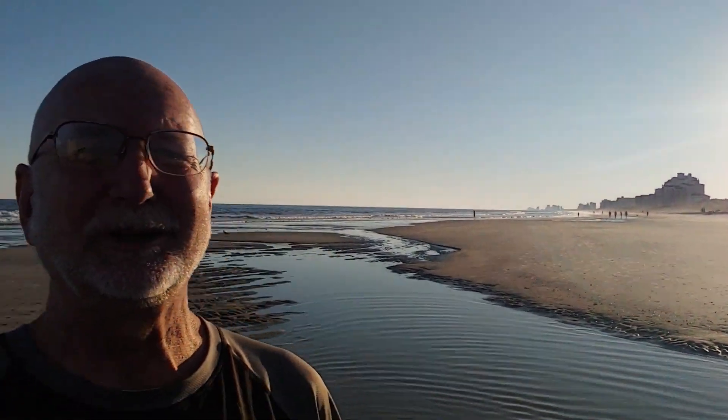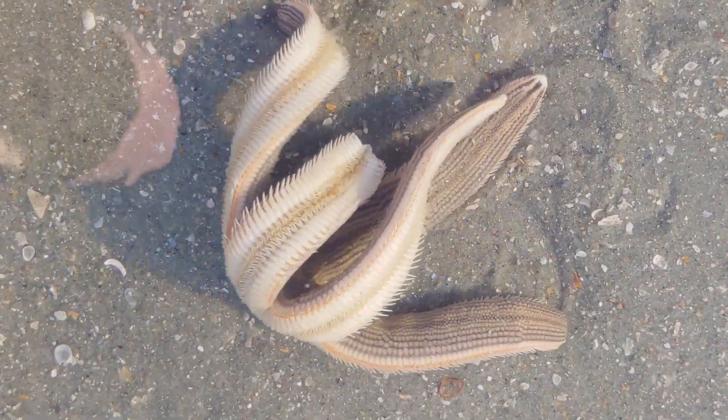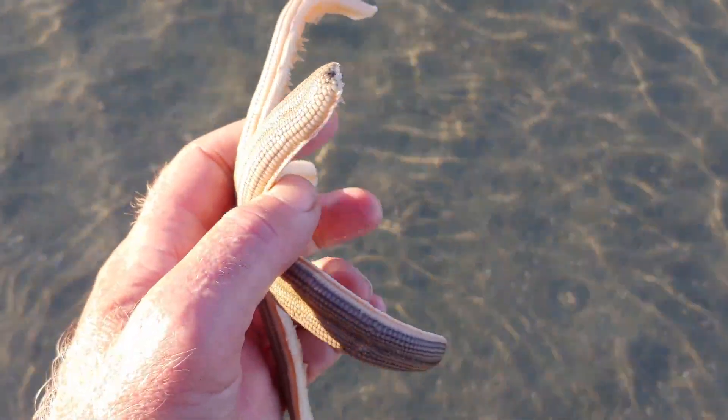Hi, this is Frank Taylor with Nature at Your Door, and I'm here tide pooling at North Myrtle Beach. I'm down here near the edge of a river, and this tide pool has formed at low tide, and it's sort of trapped a pond of water here, and in here are several species. This episode is going to be on the starfish. This is the biggest starfish I've ever seen alive. I'm so excited about sharing with you the story of the starfish.